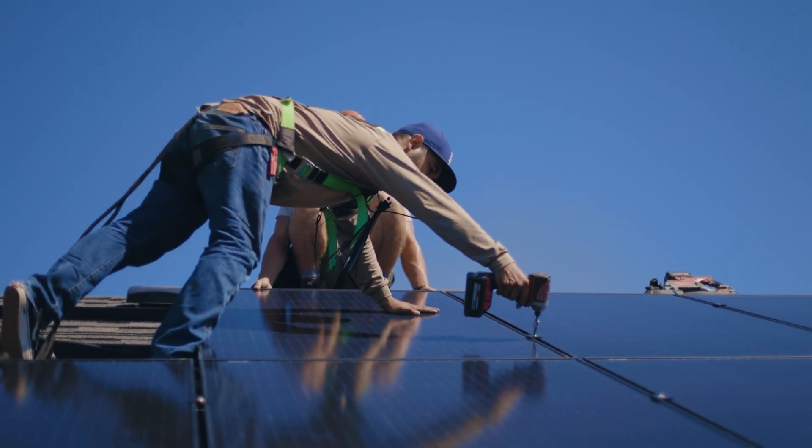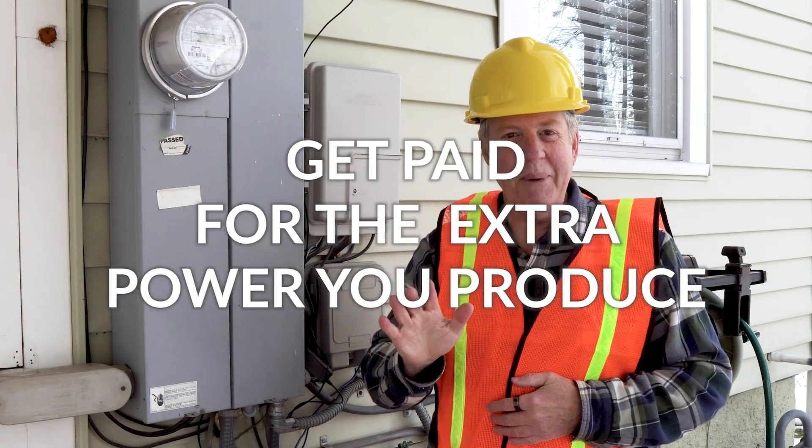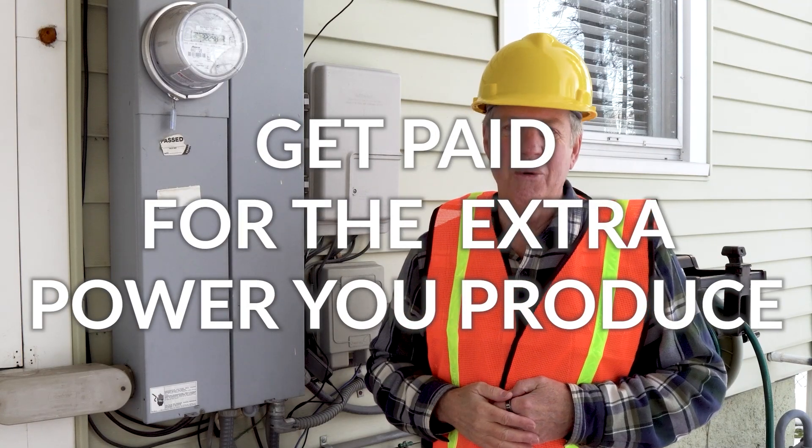When you produce your own electricity, your meter can start to run backwards, and then you get paid for the excess power you produce from solar.